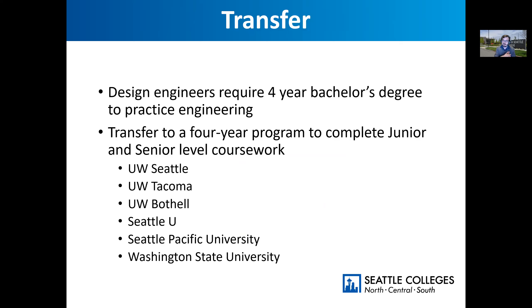As a reminder, this is a transfer degree. Most design engineers need a four-year bachelor's degree to practice engineering, which means that after you finish your coursework here at South, you'll be transferring to another school for your upper division coursework. A lot of our students end up at UW Seattle or Tacoma. We also see students going to Seattle U, Seattle Pacific University, lots of other schools around the Sound, and some even go to Washington State University.